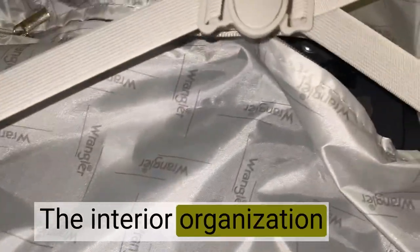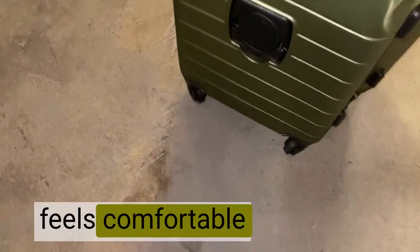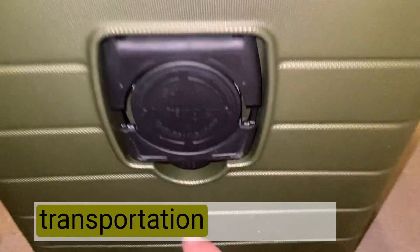The interior organization ensures efficient packing and easy access to my belongings throughout my journey. The telescopic handle feels comfortable and sturdy, making transportation effortless.